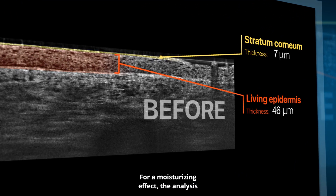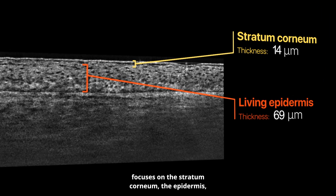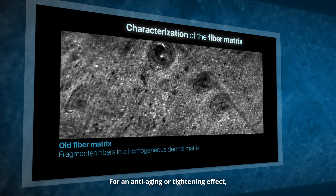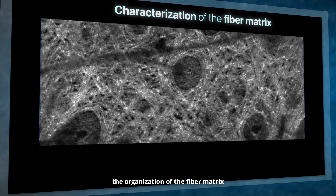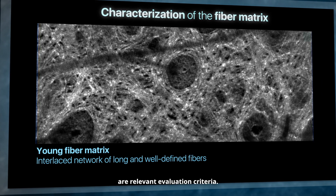For a moisturizing effect, the analysis focuses on the stratum corneum, the epidermis and the papillary dermis. For an anti-aging or tightening effect, the shape of the dermal-epidermal junction, the organization of the fiber matrix and the melanin pigments distribution are relevant evaluation criteria.